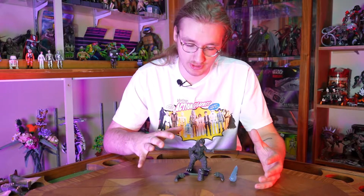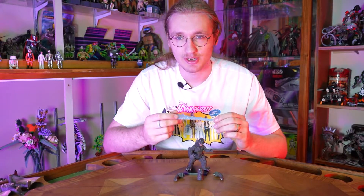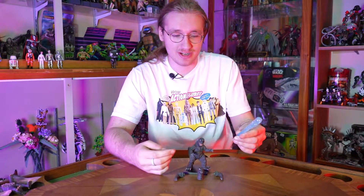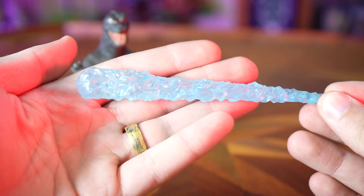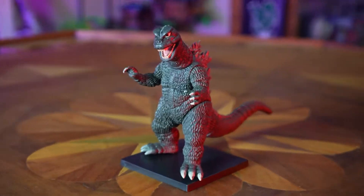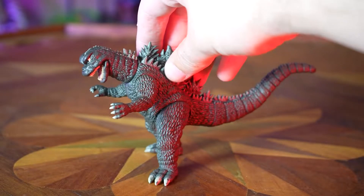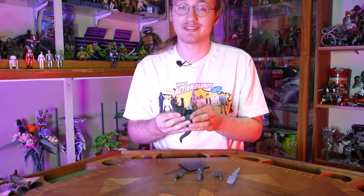Godzilla comes with the most accessories: he's got a stand, two replaceable arms, an alternate head, and a breath effect part. So often nowadays you just don't see Godzilla figures coming with atomic breath effect parts — it's just such an important part of the character, it adds so many display options, and you can get away with just doing a blob of translucent plastic. It really shouldn't be that hard to manufacture. He has this little stand so you can have him displayed with his tail off the ground — otherwise that weight can kind of make him fall back. You can get him to balance, but it's a little awkward.